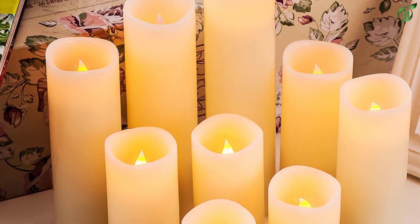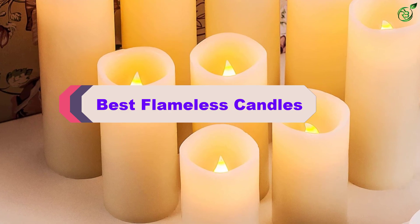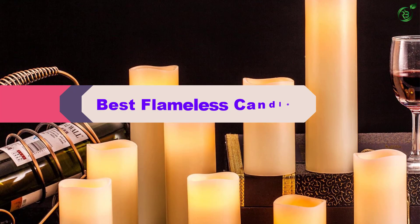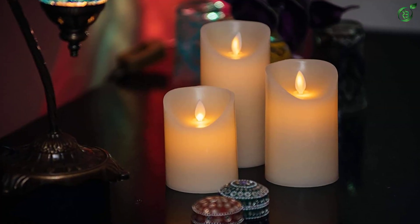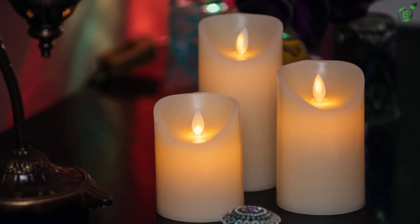Hey guys, in this video we're breaking down the top 5 best flameless candles on the market right now. I made this list based on my personal opinion and hours of research, and have listed them based on popularity, quality, price, durability, user opinions, and more. If you want to see more information and the updated price, you can check out the description below, and also make sure to subscribe for more reviews. Let's get started with the video.